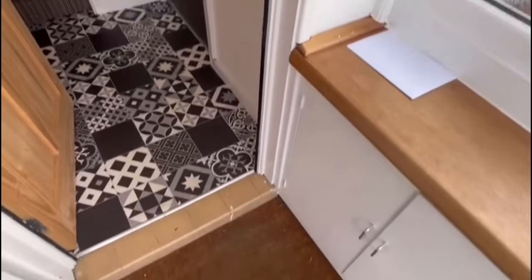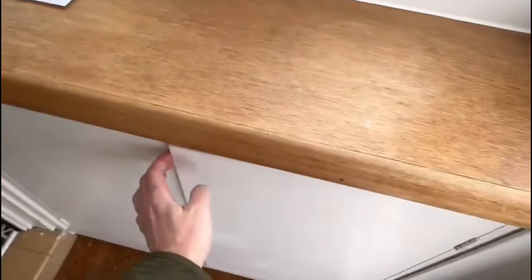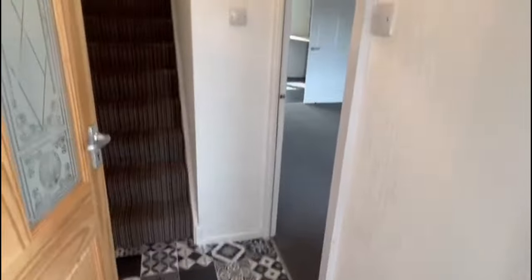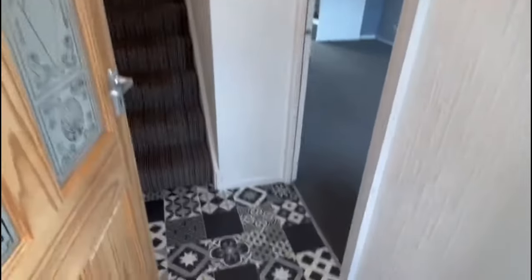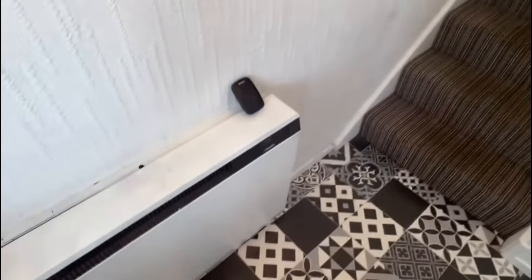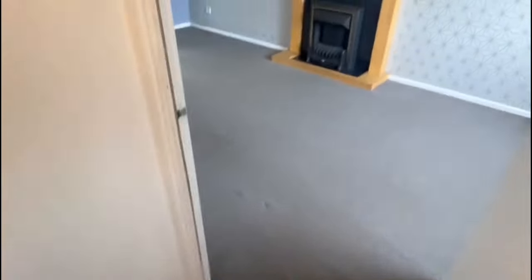It's a UPVC double glazed property, heated with electric. Coming into the entrance porch here — there's an up to date consumer box, as the property was previously rented out. As you can see as you walk through, it's fairly neutrally decorated with some nice little features. You've got stairs ascending to the first floor landing and a storage heater there.